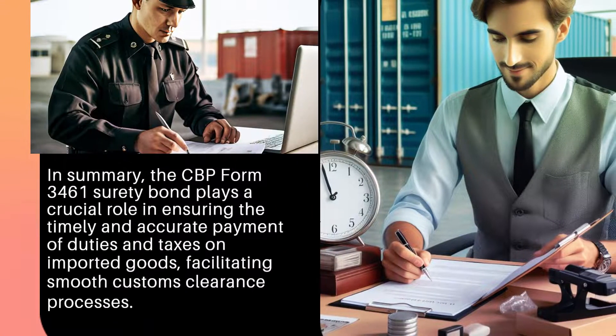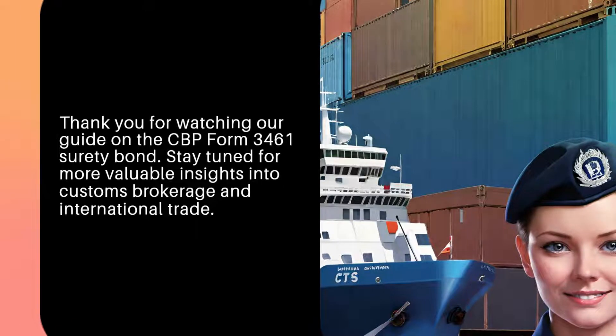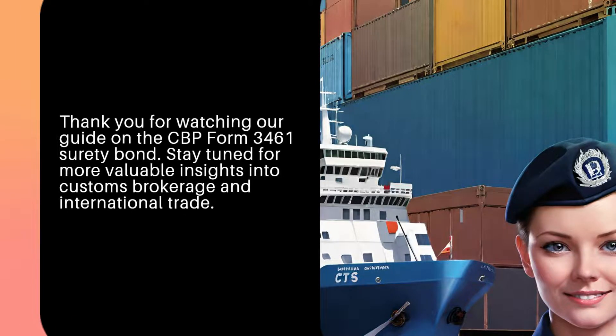In summary, the CBP Form 3461 Surety Bond plays a crucial role in ensuring the timely and accurate payment of duties and taxes on imported goods, facilitating smooth customs clearance processes. Thank you for watching our guide on the CBP Form 3461 Surety Bond. Stay tuned for more valuable insights into customs brokerage and international trade.